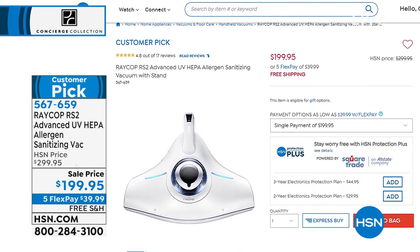Do you know what you can do with the Raycop? This is our largest, most powerful, and strongest allergy sanitizing vacuum we've ever offered in the history of HSN. And it's a hundred dollars off. It has a dual filtration system. It captures 99.97% of dust mite matter, dirt, pollen, and pet dander, and it's calibrated to effectively remove 99% of E. coli and Staphylococcus aureus.